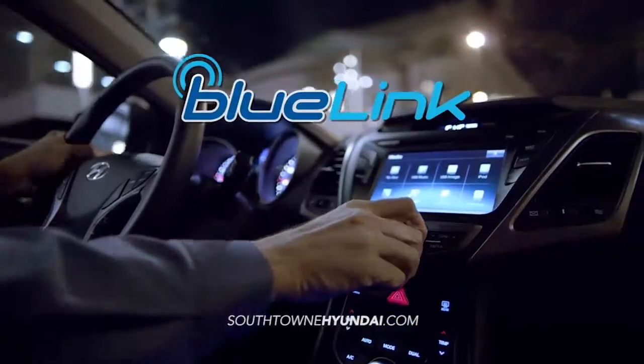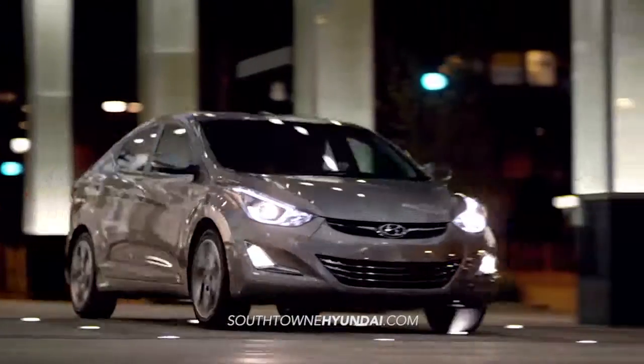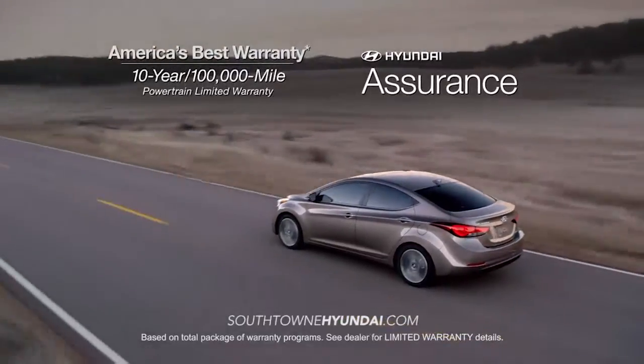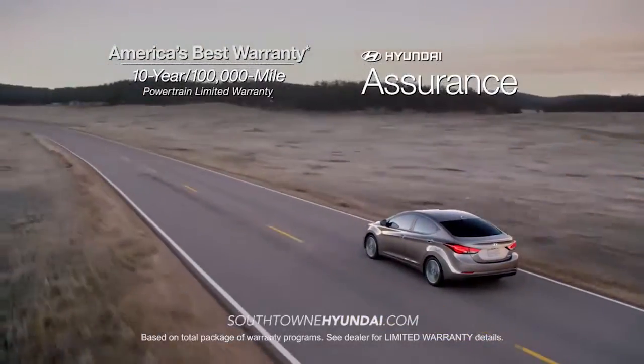With Hyundai's advanced Blue Link technology right at your fingertips, you'll be in total control. And if it's peace of mind you're looking for, Hyundai has your back with America's best 10-year, 100,000-mile warranty and Hyundai Assurance.